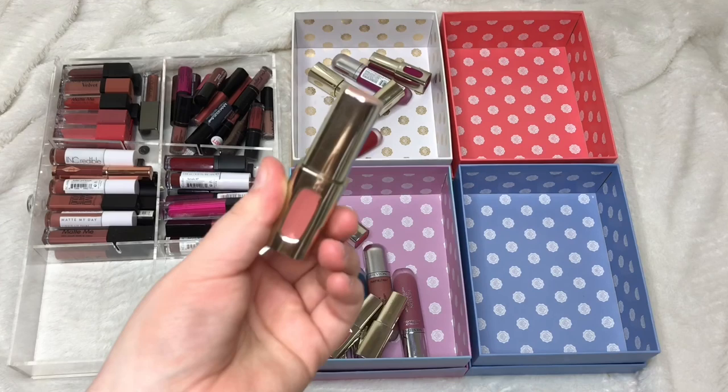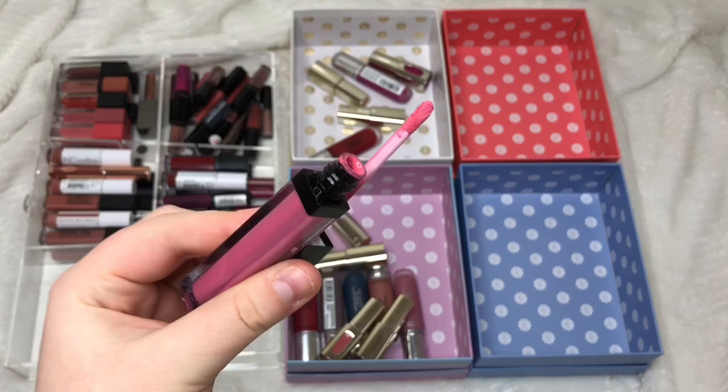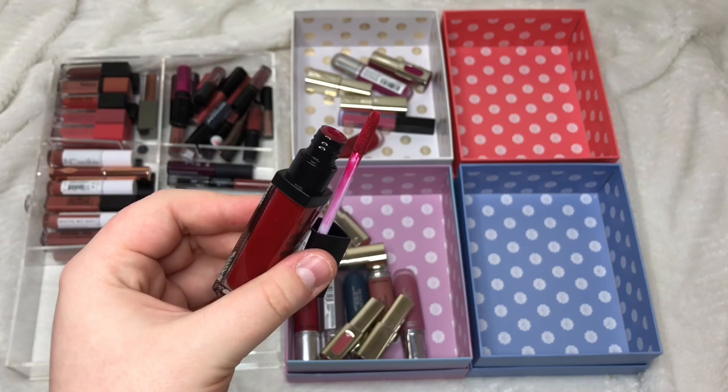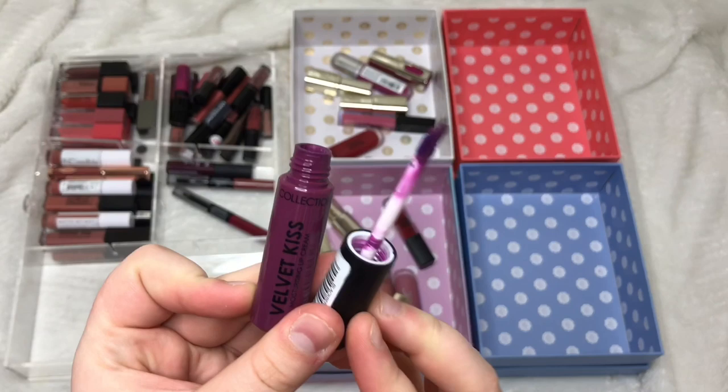A Magic Cosmetics Magic Pout in Bedazzled I'm passing on. From Finks, Ride (spelt with a Y) — even though I like the colour I just don't wear it, so passing that on. The Essence Vibrant Chocolate Paint in Bloody Mary I'm keeping — it's a nice colour. The Collection Velvet Kiss Moisturising Lip Cream in Blackberry is such a cool colour I have nothing else like, so I'm definitely keeping that.